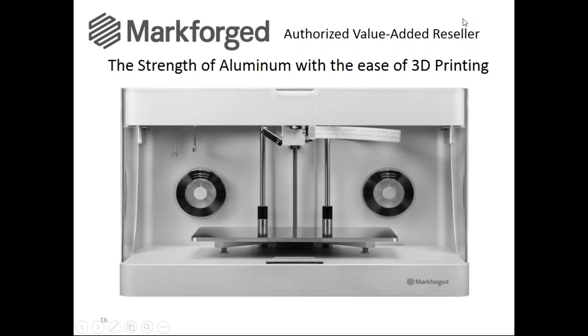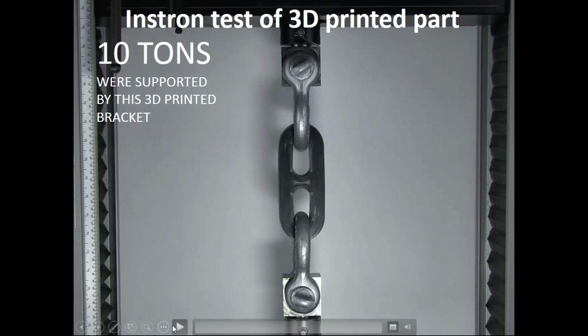Good afternoon everybody, thanks for joining us today. As Kevin mentioned, we recently joined with Markforged, and they have developed the world's first 3D printer that can make everything from plastic parts to parts stronger than metal. Markforged figured out how to 3D print fiber and made it affordable enough to put on the desktop of every engineer. Here we have a video of the chain link — it was actually able to withstand the weight of a school bus before it broke.